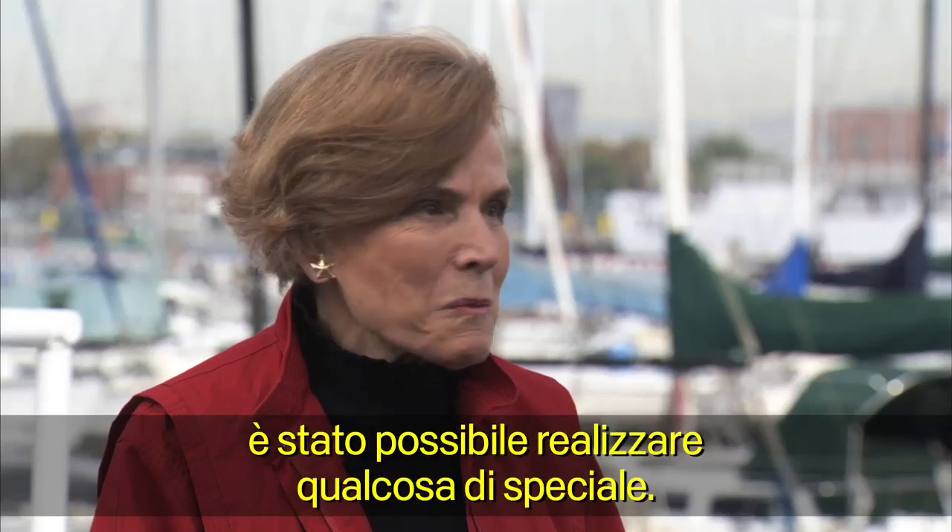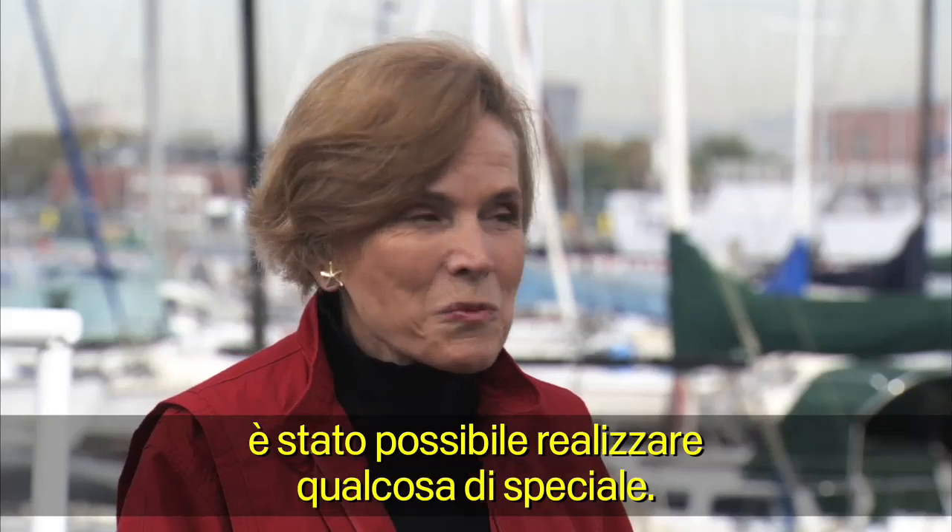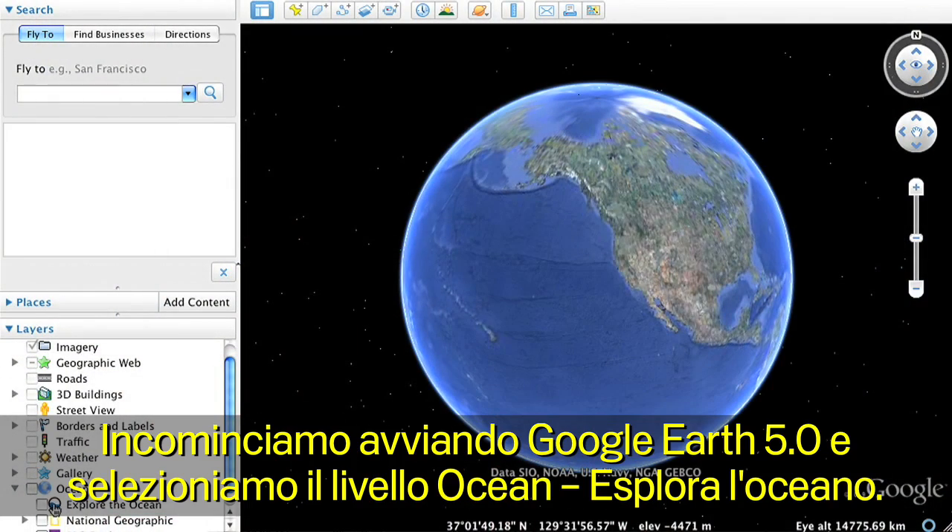That has changed. It's now going to be possible to do something kind of special. We'll begin by opening Google Earth and clicking on the Explore the Ocean layer.